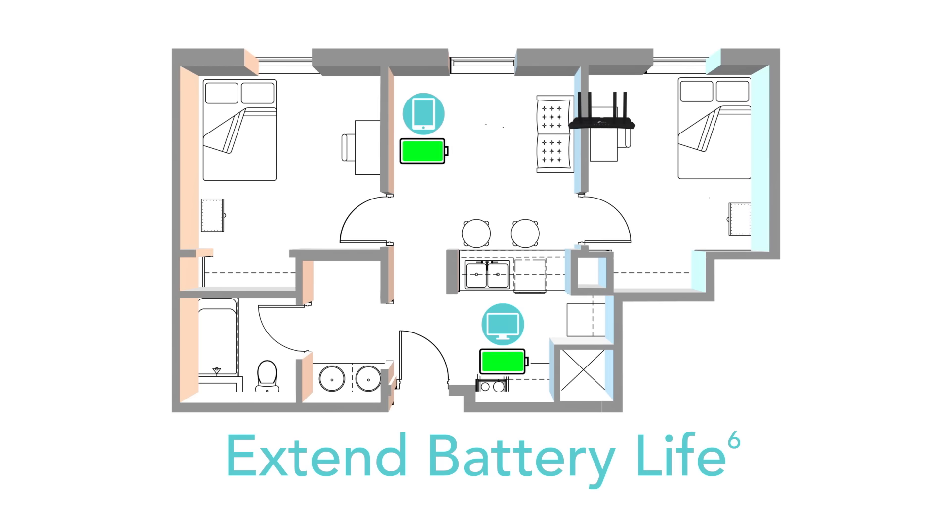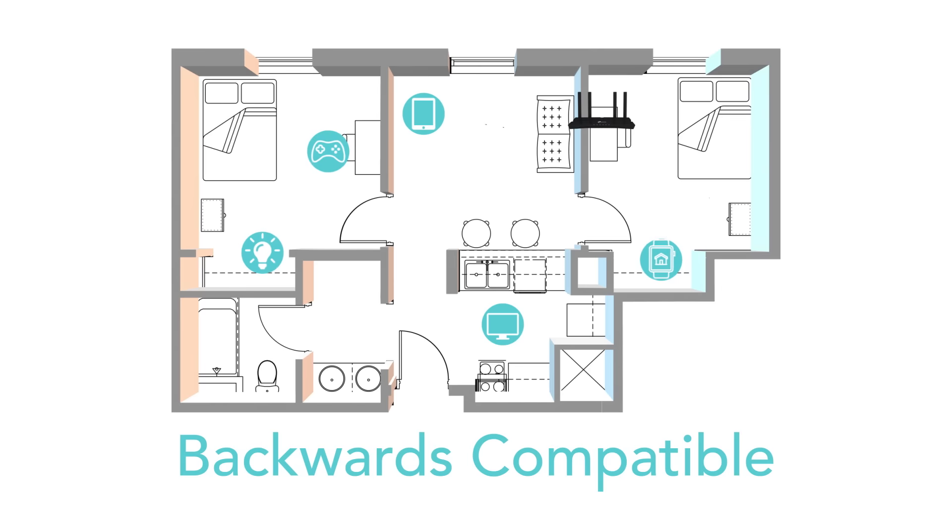Extend battery life with Target Wake Time, which lets the router talk to your AX devices to negotiate when and how frequently to transfer data. Best of all,